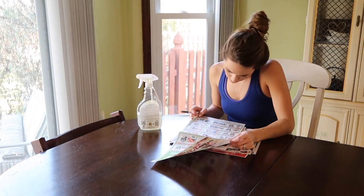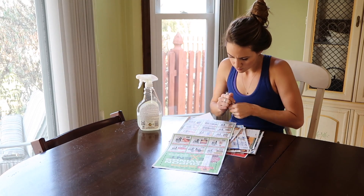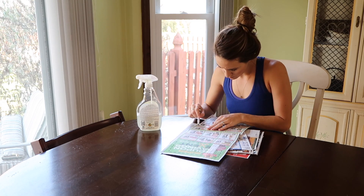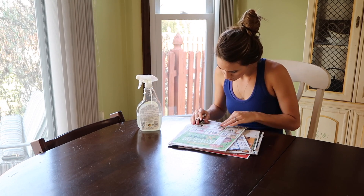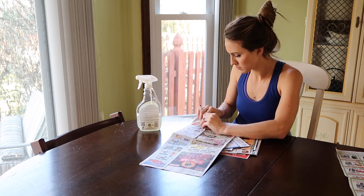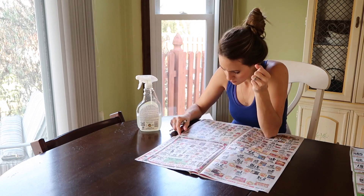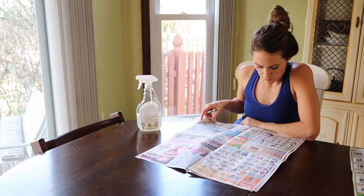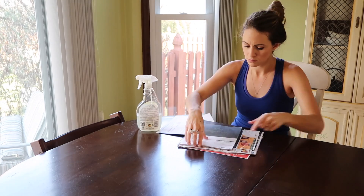The next thing I'm doing is meal planning. Before I meal plan, I look through our grocery store flyer to see what things are on sale and if there are any good coupons. This is also the day that I make my grocery list.